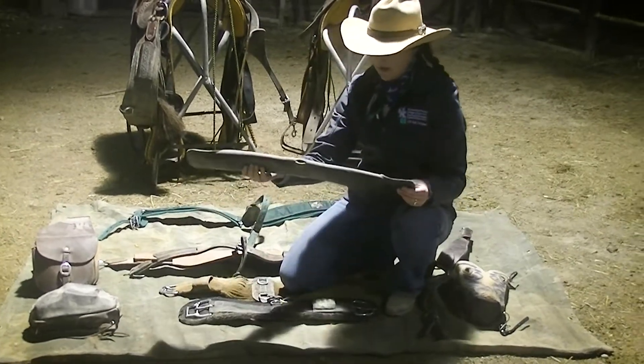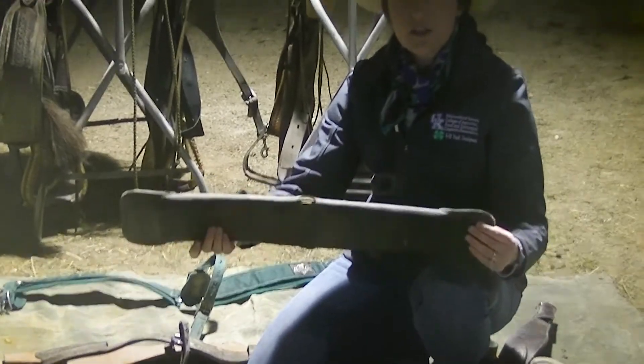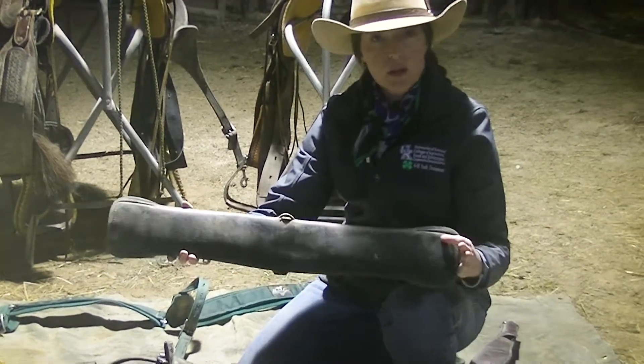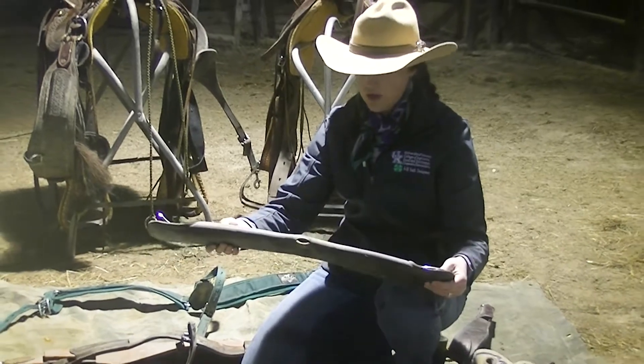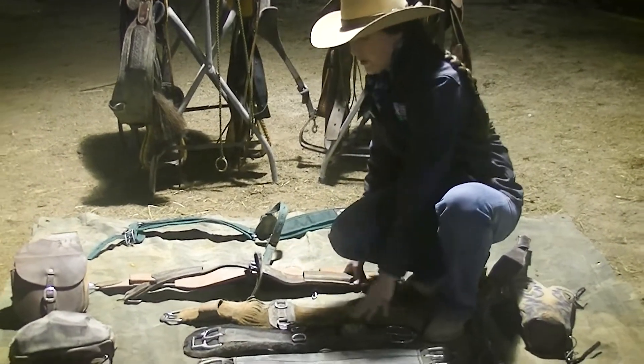This is also a neoprene girth. These aren't my favorites, but if it's all you can afford, it will work — just work toward getting better gear as you go. Those are the front cinches.